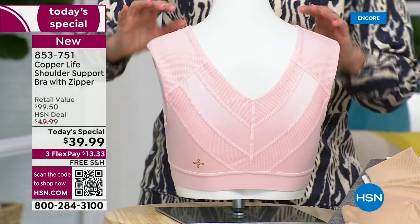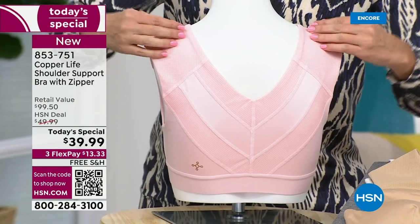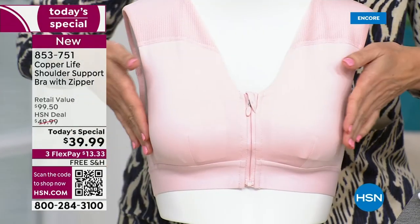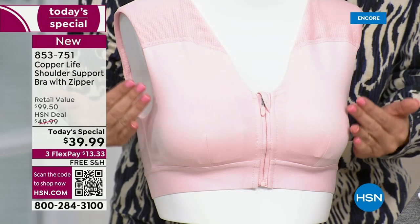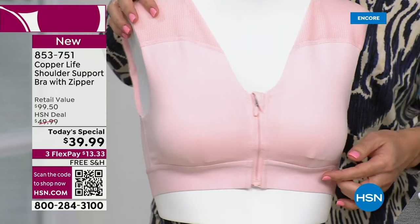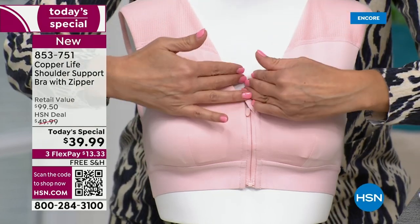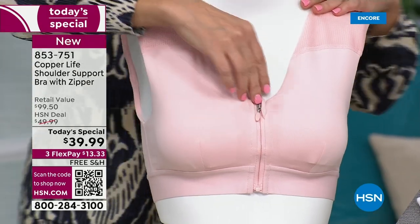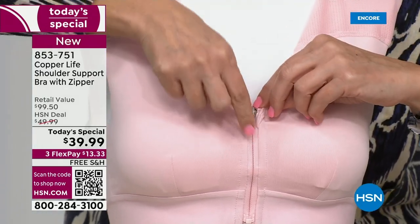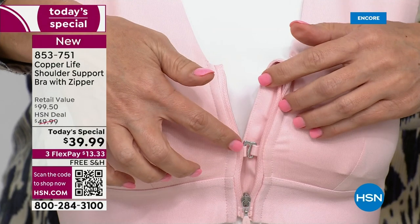These are called the power mesh panels. The bra is 28% spandex in those panels — that's how it pulls the back, neck, and shoulders up, back, and relaxed into place. Across the front and chest area it's 14% spandex. It is compression throughout the entire bra, but no uniboob — because they added darts in the front for comfort in the breast section. There's also a gorgeous V-neck.